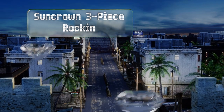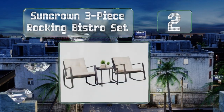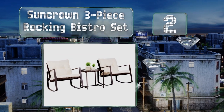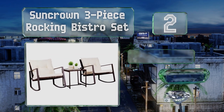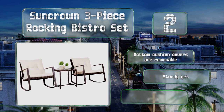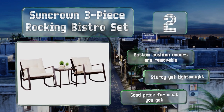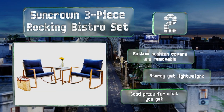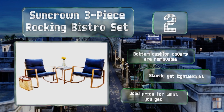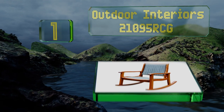At number two, there won't be any arguments over who gets the best seat when you have the Sun Crown three-piece rocking bistro set. It includes two luxurious chairs — each with thick cushions — and a glass-top table. Crafted from synthetic wicker, this set stands up well to the elements. The bottom cushion covers are removable for washing, and it's all sturdy yet lightweight. It's a good price for what you get.